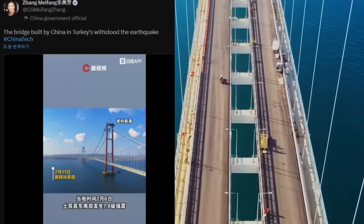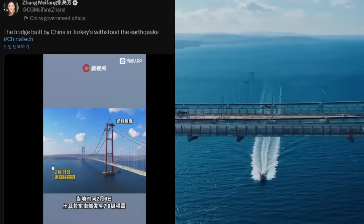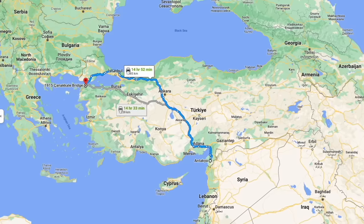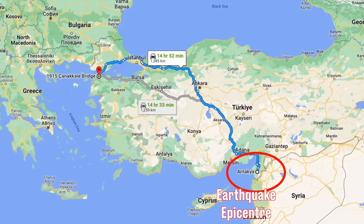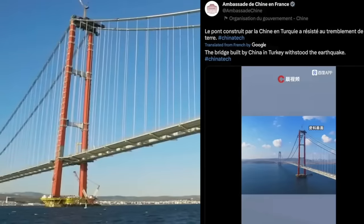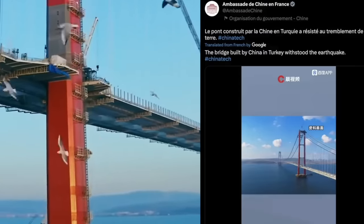This escalated even further with the Chinese consul general out of Belfast tweeting that a bridge built by the Chinese Belt and Road Initiative survived the earthquakes, supposedly showing the strength of Chinese construction and the friendship between Turkey and China. It turns out that bridge was about a thousand kilometers away from the earthquake and had nothing to do with China — it was built by Korea. And it wasn't only her; the French Chinese consulate tweeted out the same thing. See how good the Chinese bridge is that it can survive this earthquake. That bridge has nothing to do with China and nothing to do with the earthquake.